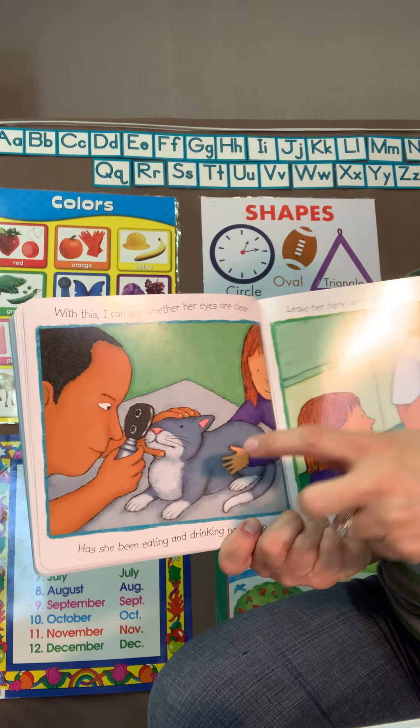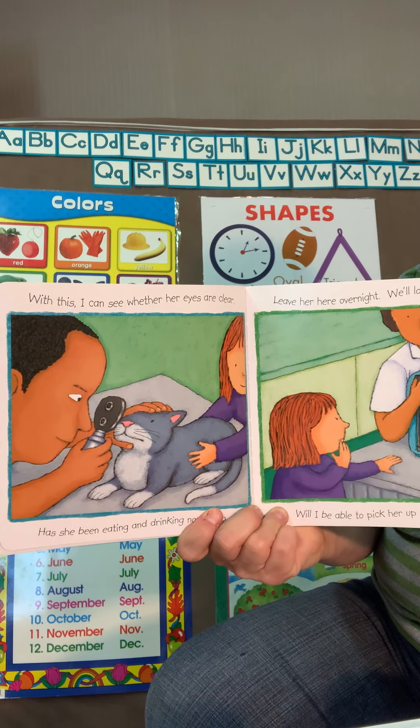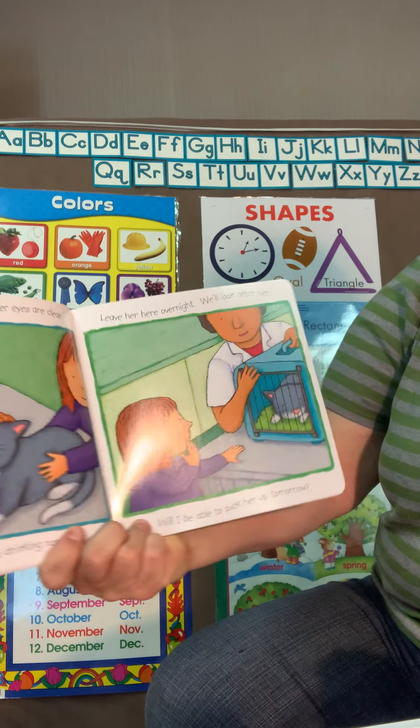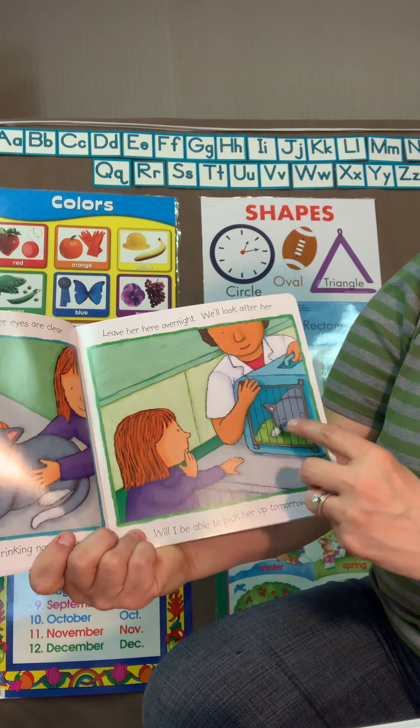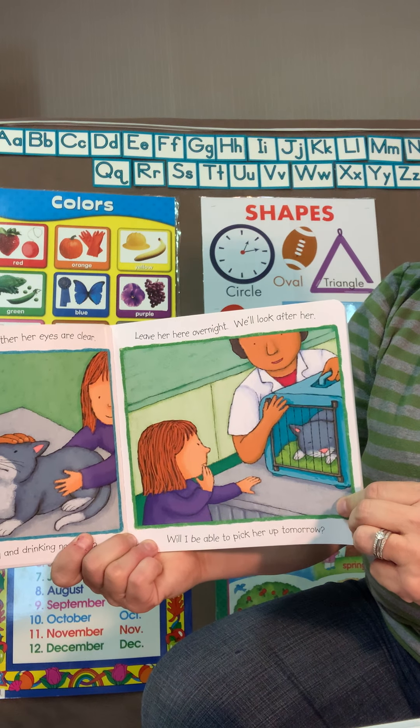This cat is getting her eyes checked to make sure they are clear and healthy. Oh no, the little kitty cat might need to stay overnight just to make sure she is safe and healthy and getting better.